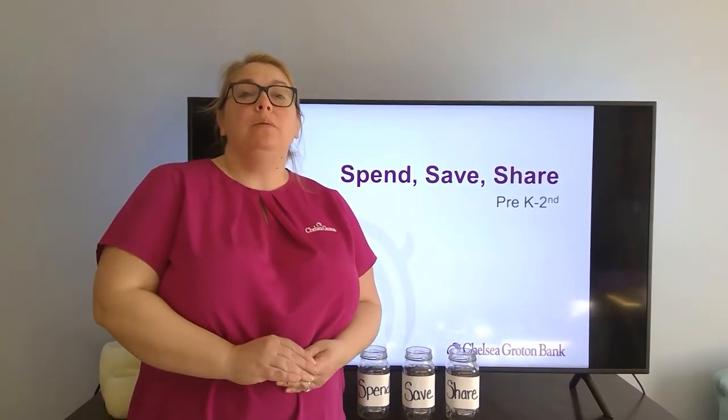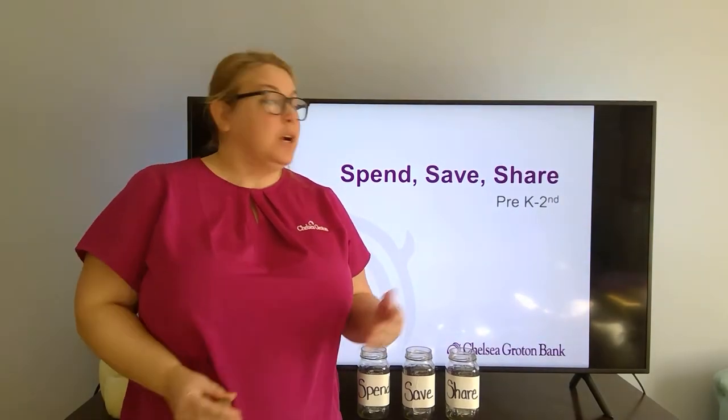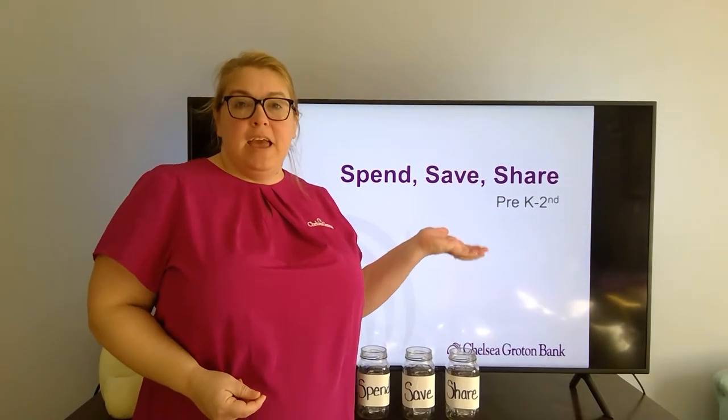Hi everybody and welcome to Chelsea Groton Bank's Facebook video. Today we are talking about spend, save, share.